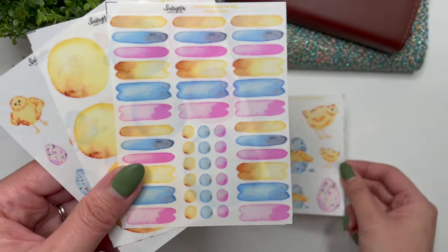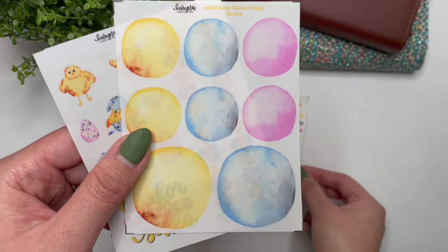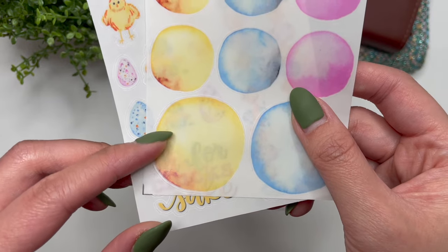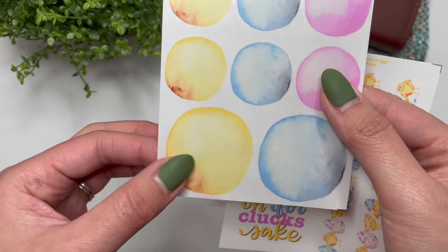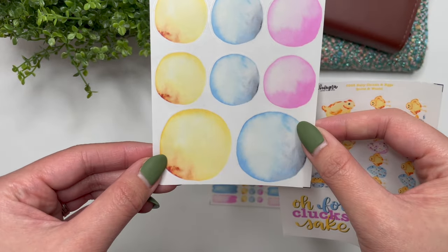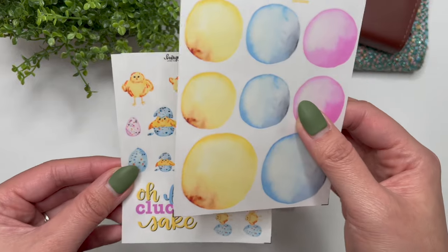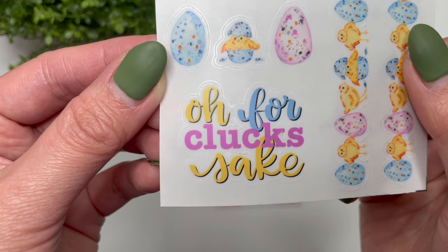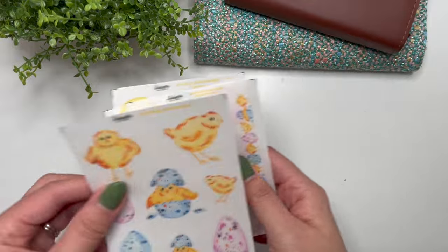This Baby Chicks collection includes the deco sheet, matching dots and swatches, and circles. One of the things I've been working on with the circles is adding shading, so you basically get two different colors — and when you put it on your planner it looks like it's painted on there, which is the effect I'm going for. And then you have the quote and washi — 'oh for cluck's sake' — I'm not swearing, I promise!